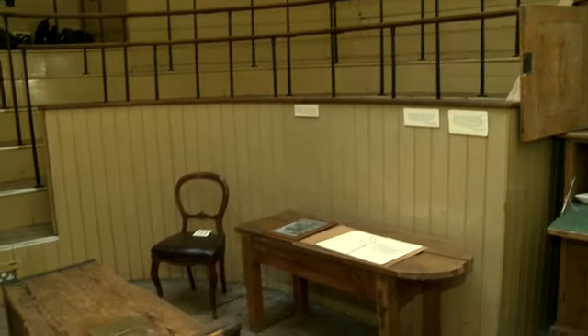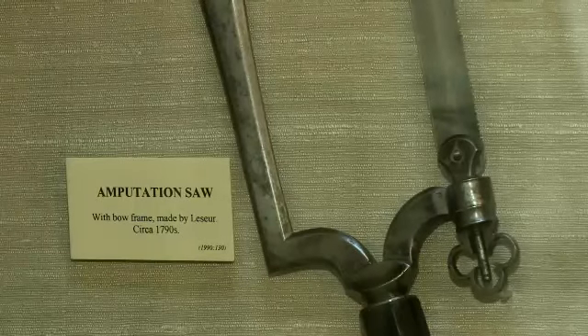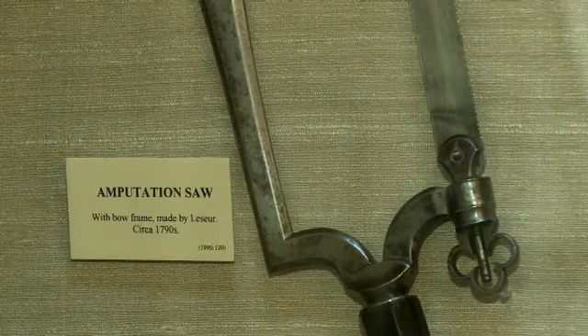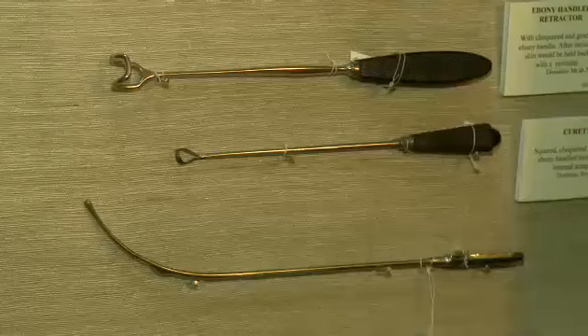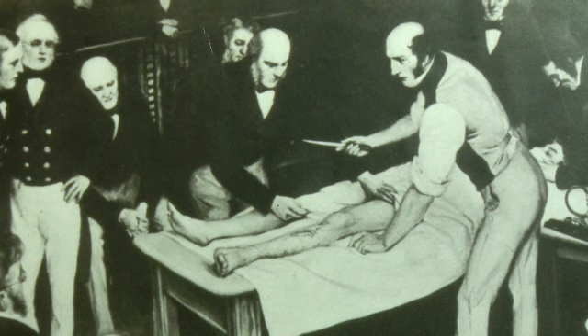The patient would lie on this uncomfortable wooden bench while the surgeon worked. There was no anaesthetic, so patients were awake throughout the procedure — unless, of course, they fainted. The surgeons were quick; they could amputate a leg in less than a minute.